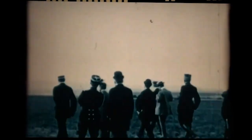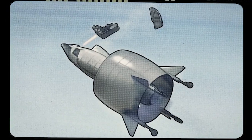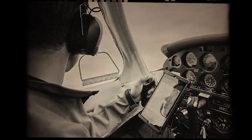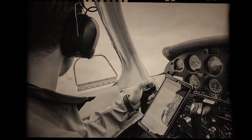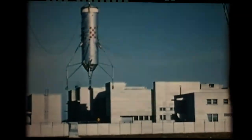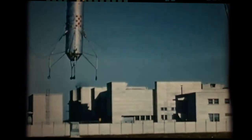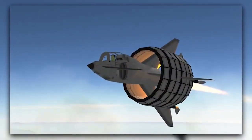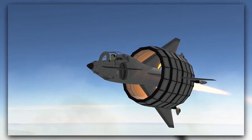Even though they were determined, controlling the airplane was still a major problem, especially in rough weather. Engineers were driven by their desire to achieve something revolutionary and persistently sought for success. One of the other main problems was that noise and vibration were produced by rotors for lift generation — a major problem not only for the pilots, but also for anyone on board.